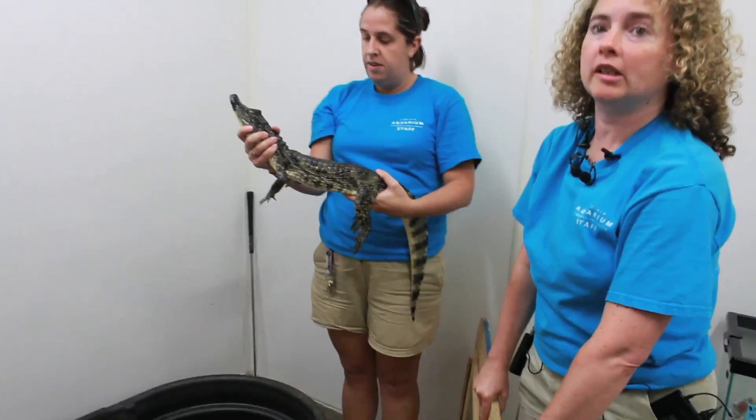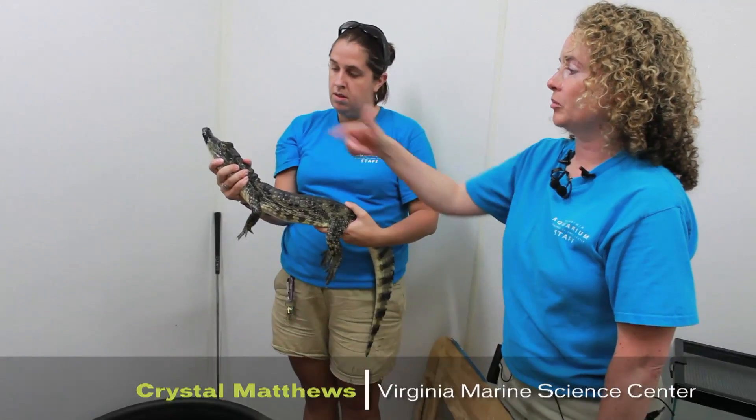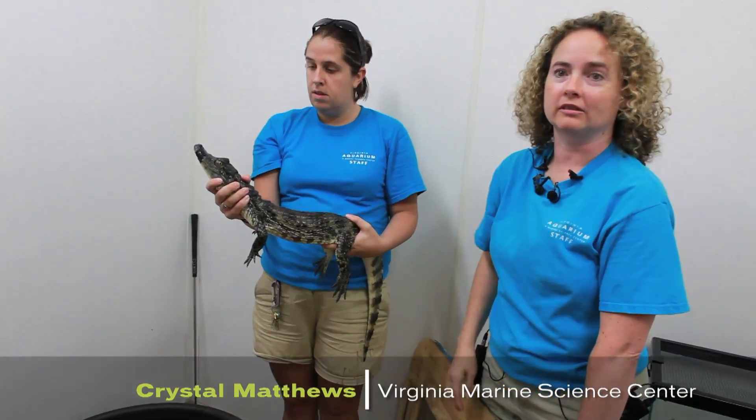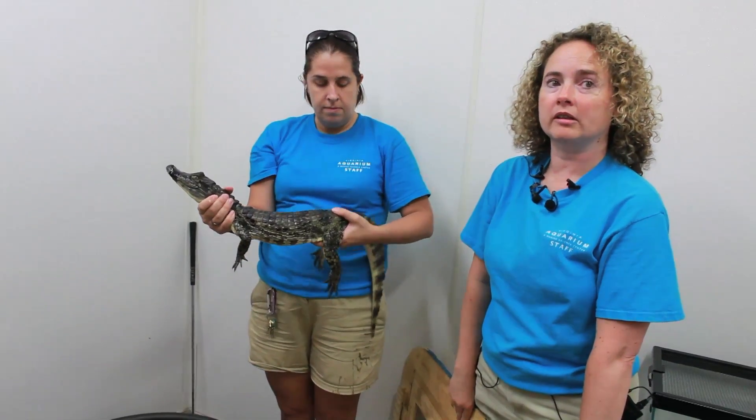This is a spectacled caiman. The reason it's called spectacled is because the bony plates in between its eyes make it look like it has spectacles on. These are found in South America and Central America — that's where they're native.